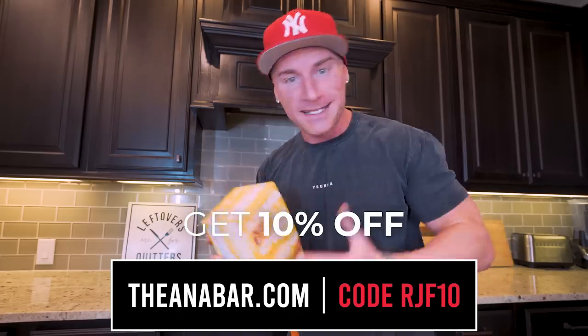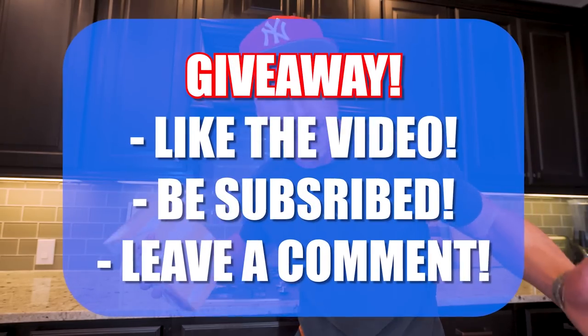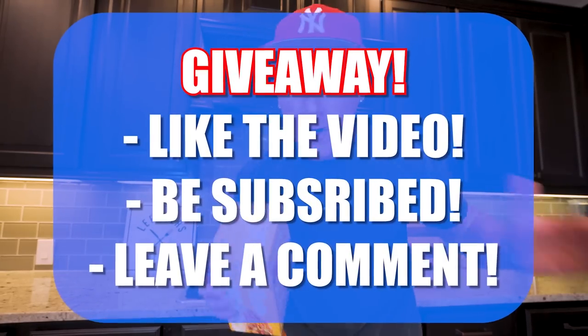As always, we're doing a giveaway in this video. Just do the three things shown on the screen and you'll be entered to win. I'll be announcing the giveaway winner from the last video later on in this one, and in keeping with the theme I'm gonna do a quick accountability check.